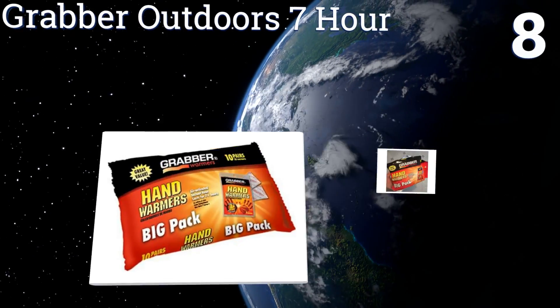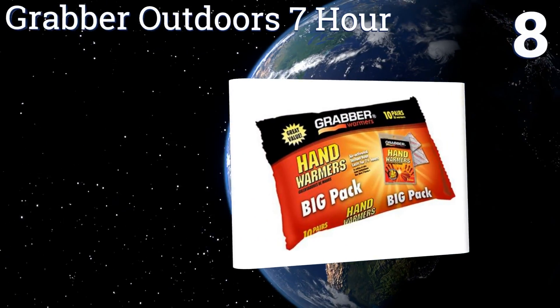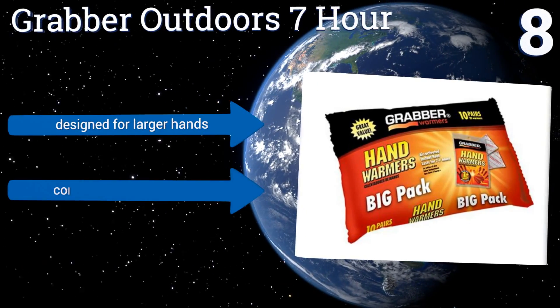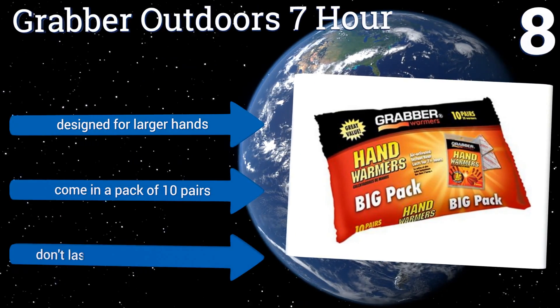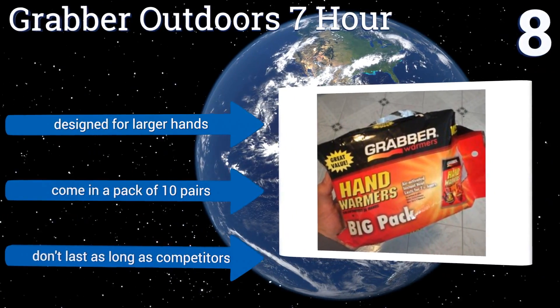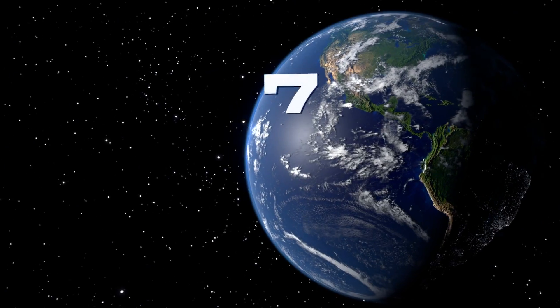At number eight, the Grabber Outdoors Seven Hour are a basic budget option that provide near-instant heat in any situation. They don't require any shaking or activation, and their soft fabric and rounded edges feel warm and cozy in your hand. These are designed for larger hands and come in a pack of 10 pairs, however they don't last as long as their competitors.